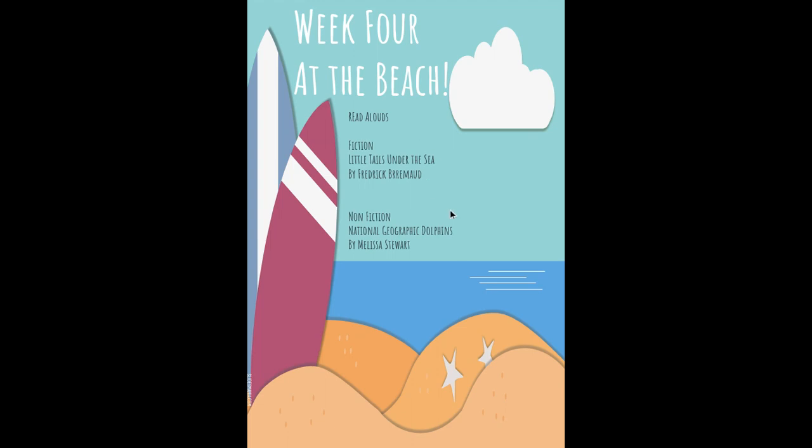And then our read-alouds: there will be a fiction read-aloud, Little Tales Under the Sea, and a non-fiction read-aloud of National Geographic about dolphins. These both can be found on Epic, so you'll have to check those out.